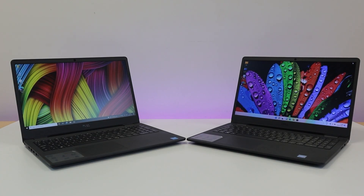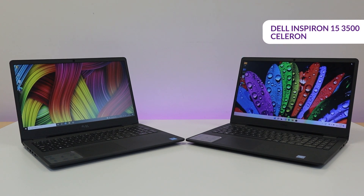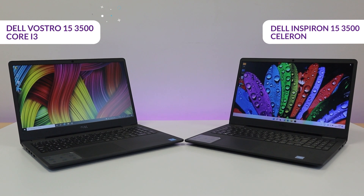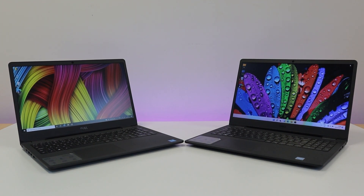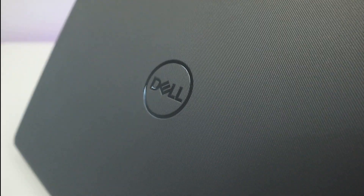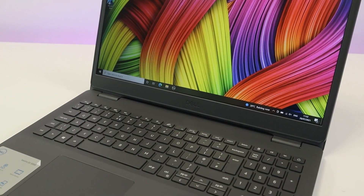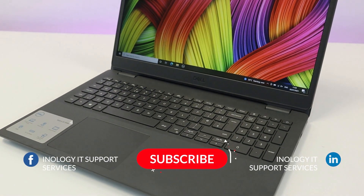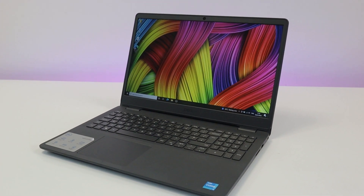Not long ago, we created a video all about the Dell Inspiron 15-3500 Celeron, and more recently we did another on its lookalike, the Dell Vostro 15-3500 Core i3. Many of you wanted to know which was better, so we have put together a comparison video that tests the CPU performance of each laptop side by side. If you are new to this channel, welcome to Enology IT and don't forget to subscribe. Now let's get straight into it.